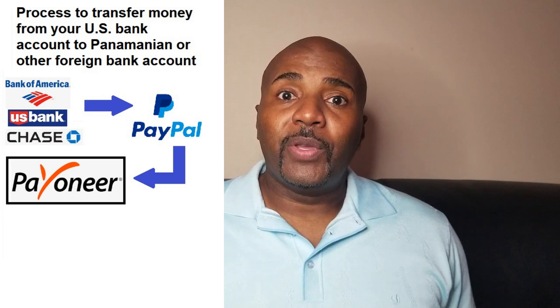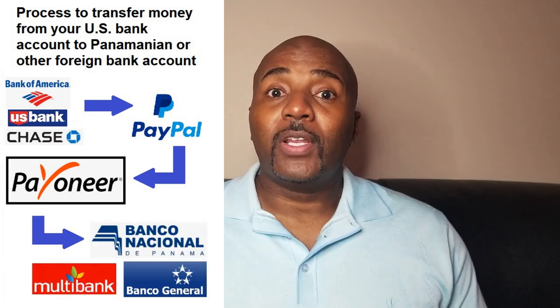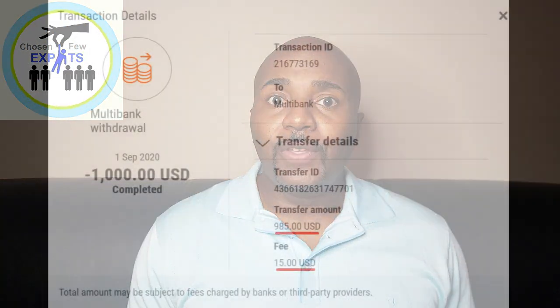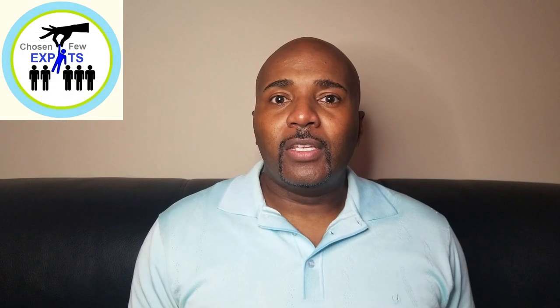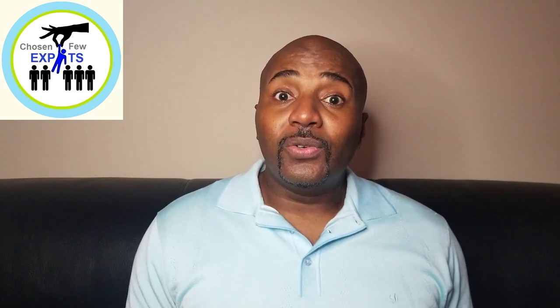You can move money from your US bank account to PayPal for free, and from PayPal into Payoneer for free. Once your Panama bank account is set up, you enter that account number and routing number into Payoneer and move the money directly into your Panama bank account. Payoneer charges a flat $15 fee, and our receiving bank charges $21, totaling $36 — still better than an international wire transfer, which typically costs $50 to $60.